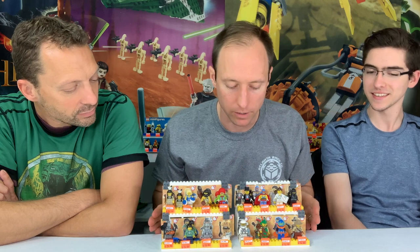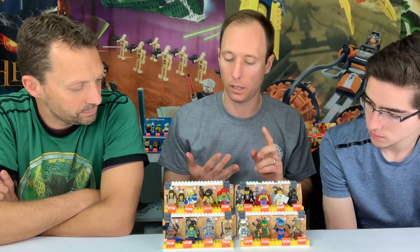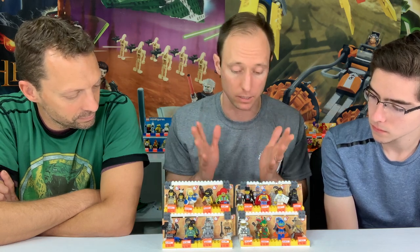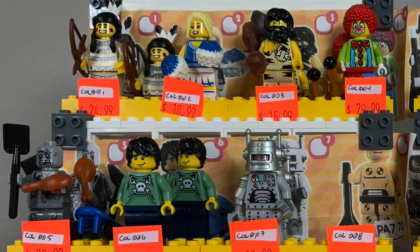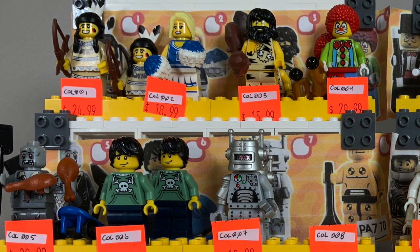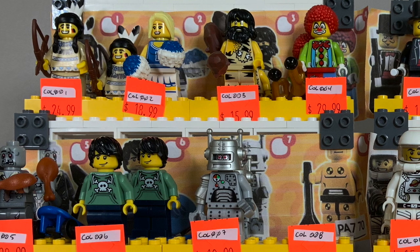So this is series one sitting in front of us. The three things that caused the price to go up are the age, the artificial scarcity Lego did initially, and the popularity. This is the most expensive general series because it's series one from 2010. Any standout figures? Definitely the clown — the first clown with the bugle piece. I never got him because I never found them as a kid, and when I started working here his price was like 30 bucks.